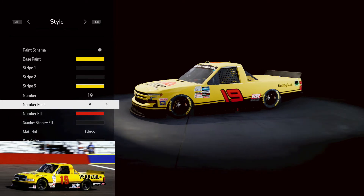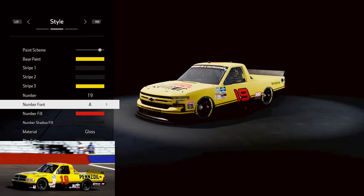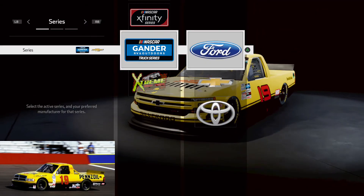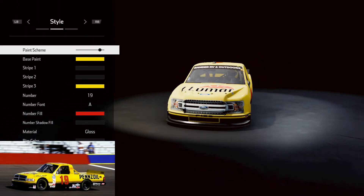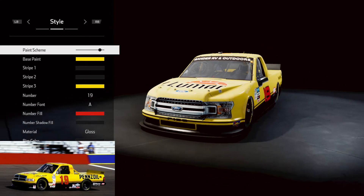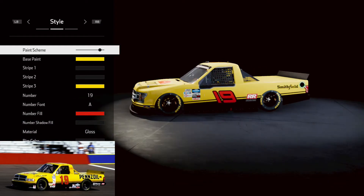So from our last Penzoil scheme which was Johnny Benson's 1996 Chevy — this one is a Dodge. The closest truck that looks like a Dodge is the Ford currently, so let's switch over to that. There we go. That gets you the front hood of the Dodge truck and also gives you that hood line. Yeah, that looks a lot closer to the Dodge. That looks good.